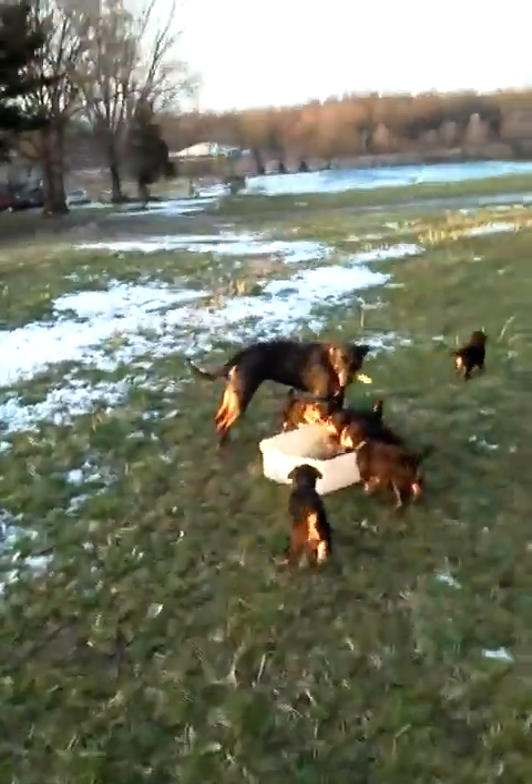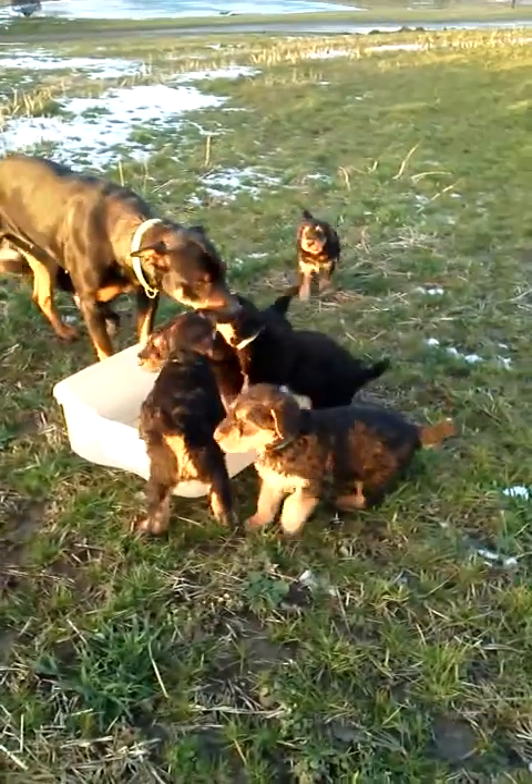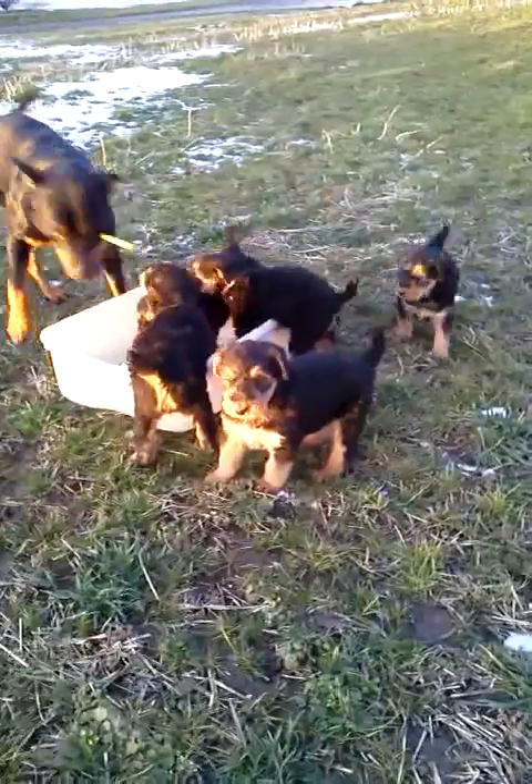She's a Rottweiler mix, but she loves puppies. Who wants to play?